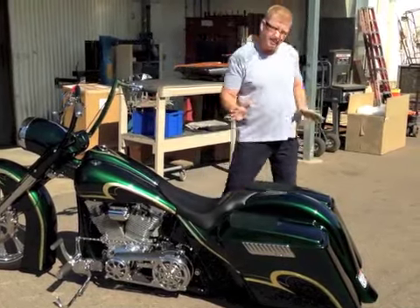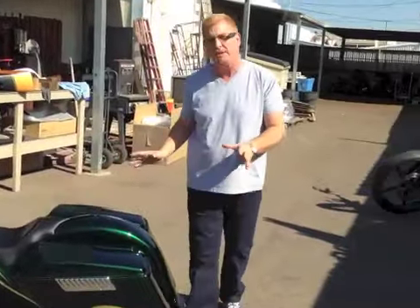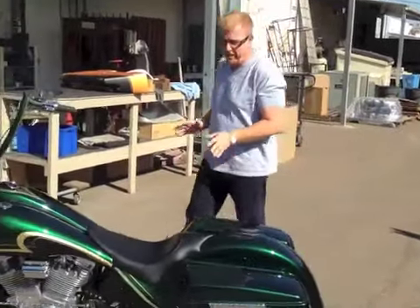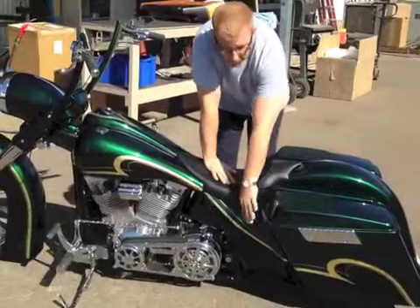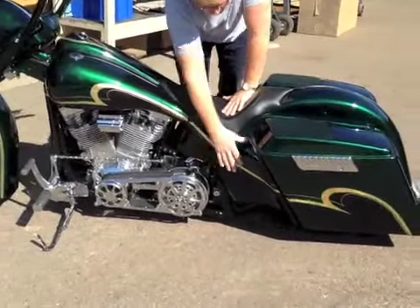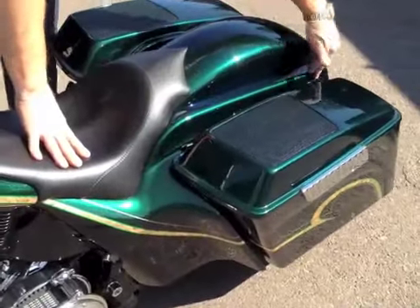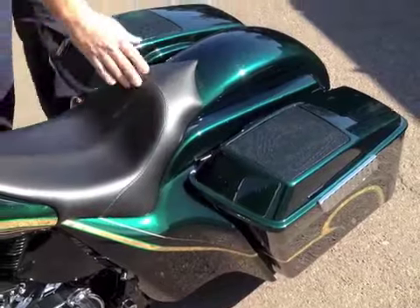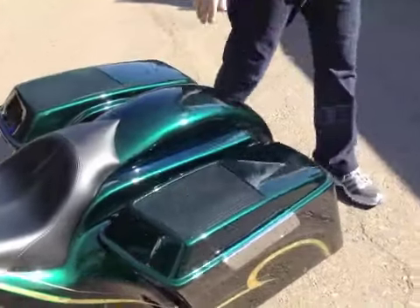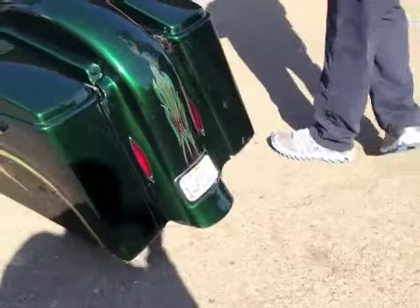How we did that is we took this stock bike and we created what we call our Buzzsaw Softail Bagger Kit. What it consists of is a set of our big bags, a set of our audio lids, a set of these super cool side covers that create a flow all the way to the back — because part of the side cover comes over and covers your struts.